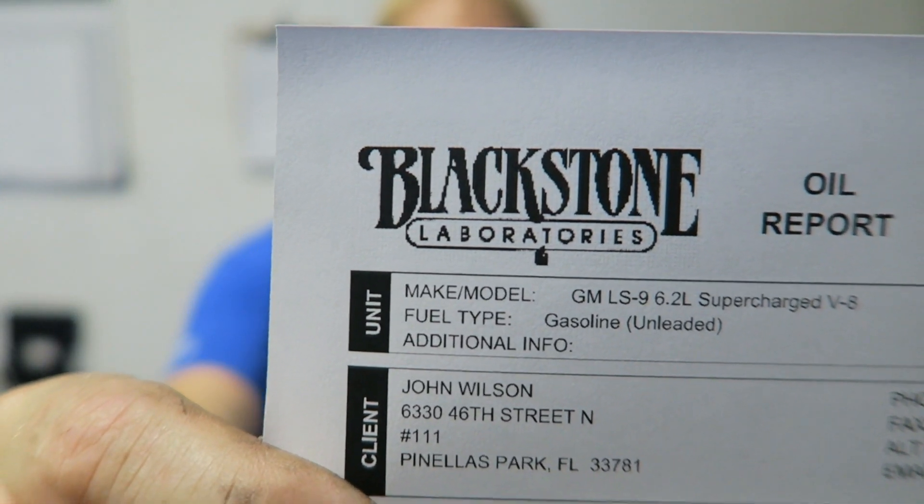I primarily drive this car on the street or at the track, and that's what works really well. I ran 20 to 25 minute sessions as hard as I could push it. I'm extremely happy with the results — nothing is starting to show up as a wear issue. Next time I'll put about 2,500 miles on it, do another sample, send it in, and show you the results again. Check these guys out — Blackstone Laboratories, awesome.